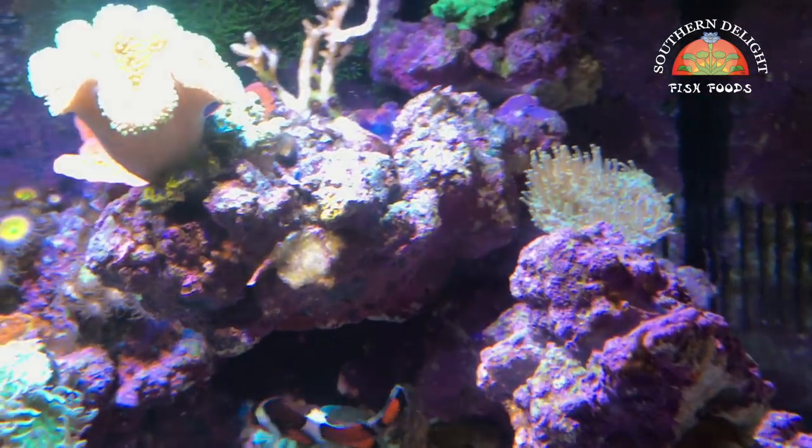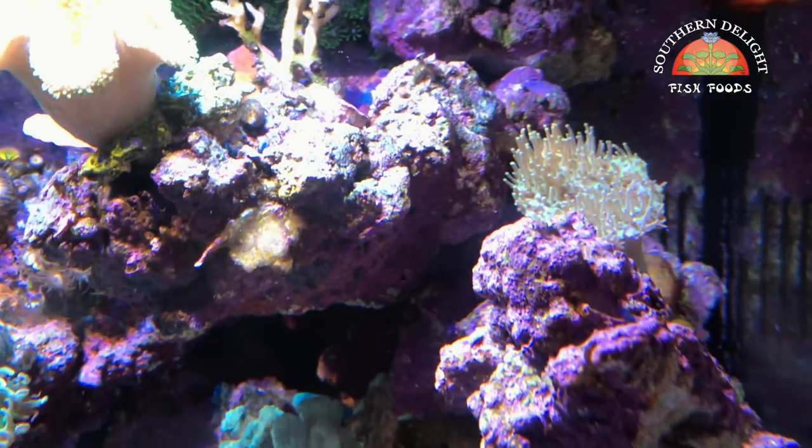This bird's nest up on the top has died on me, though — not related to that, I don't think. And even this leather toadstool over here is doing fine.